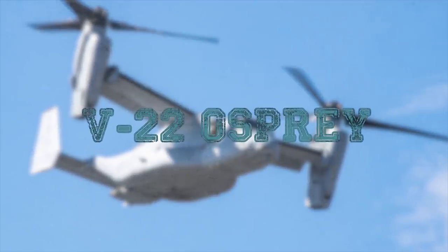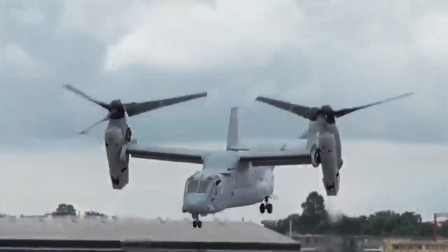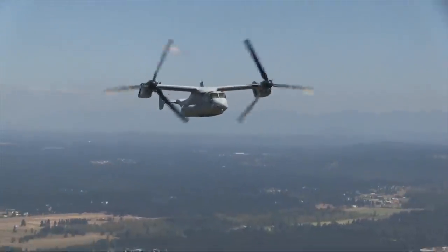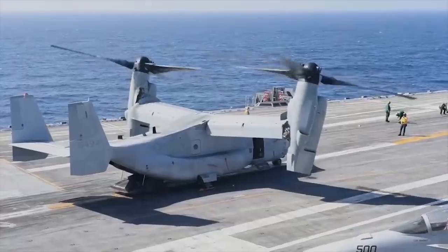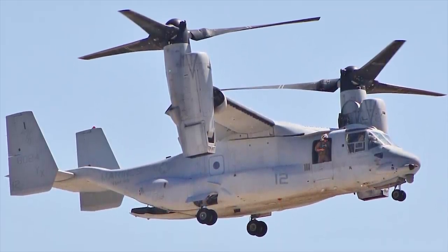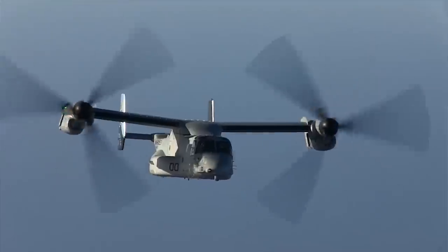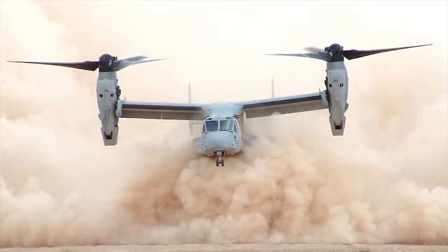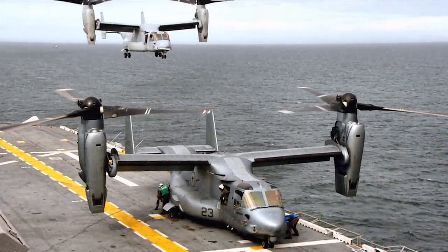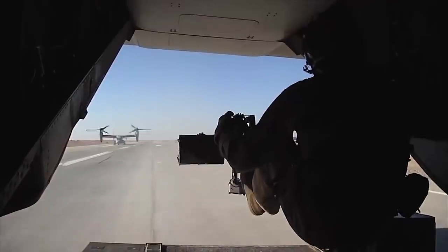V-22 Osprey. The V-22 Osprey is a joint-service, medium-lift, multi-mission tiltrotor aircraft developed by Boeing and Bell Helicopters. A total of 112 V-22s are currently operated by the U.S. Air Force and the U.S. Marine Corps. The aircraft operates as a helicopter when taking off and landing vertically. The nacelles rotate 90 degrees forward once airborne, converting the aircraft into a turboprop aircraft. The aircraft can provide vertical takeoff and landing with a payload of 24 troops, or 6,000 pounds (2,721 kilograms) of cargo at 495 miles (796 kilometers) combat range.